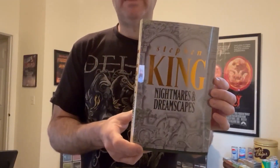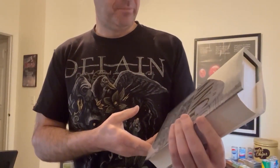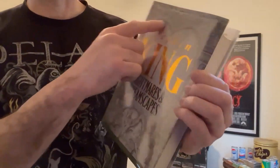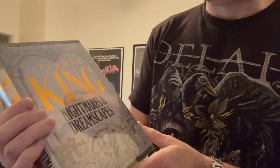Now we're going to take a look at the first U.K. edition of Nightmares and Dreamscapes. It was published in the U.K. by Hodder and Stoughton in 1993, the same year as the U.S. edition. This edition features some pretty cool artwork on the front — if you look at the carvings carefully, they're all characters from the stories in the book, which is kind of cool.